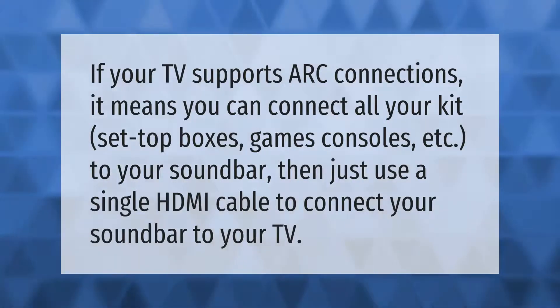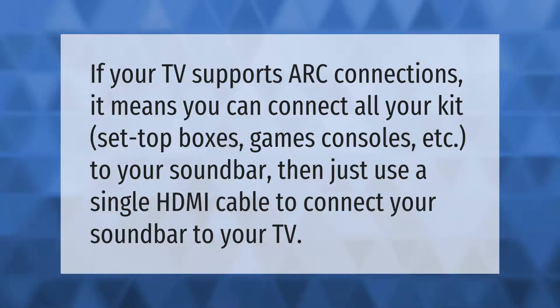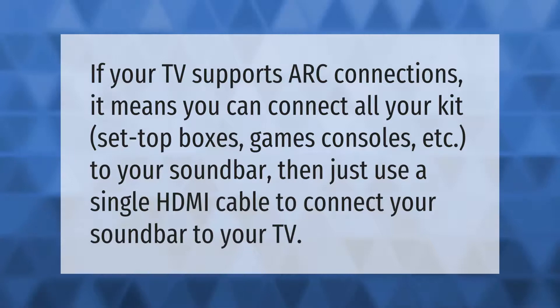If your TV supports ARC connections, it means you can connect all your kit — set-top boxes, games consoles, etc. — to your soundbar, then just use a single HDMI cable to connect your soundbar to your TV.